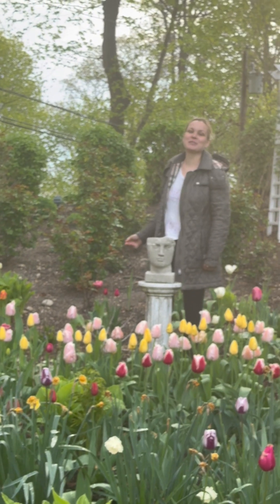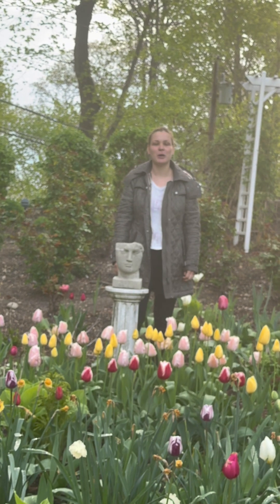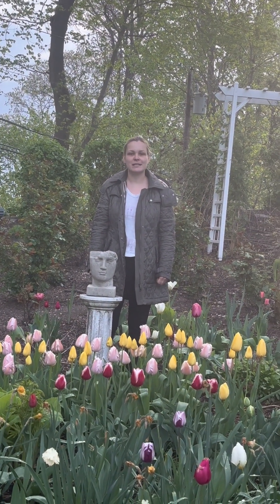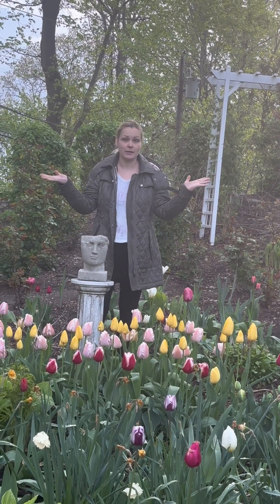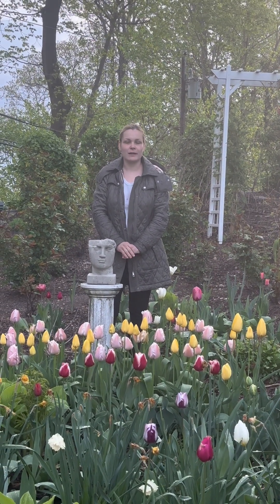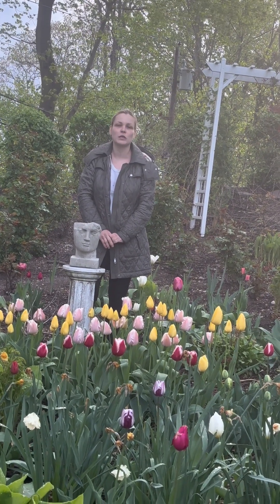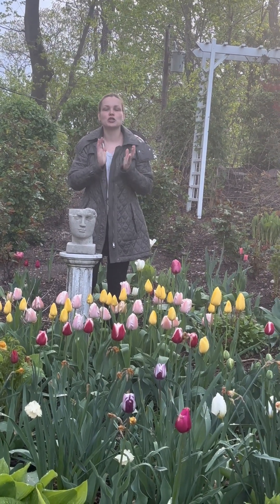Hey guys, how's it going? Welcome back to my channel, Gardening in Cold Spring Harbor, Long Island, New York, zone 7a. This morning seems to be a cooler, milder spring day — but don't let this cooler weather fool you; it's expected to reach almost 80 degrees by tomorrow.